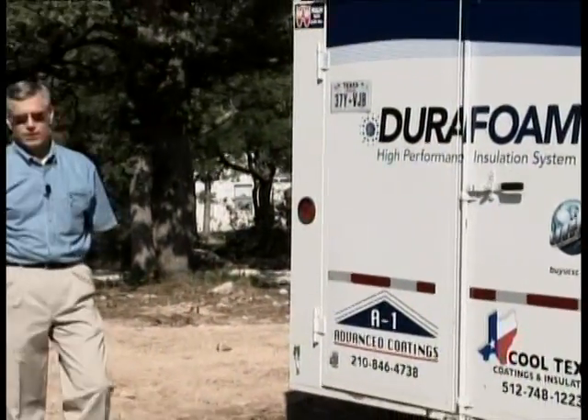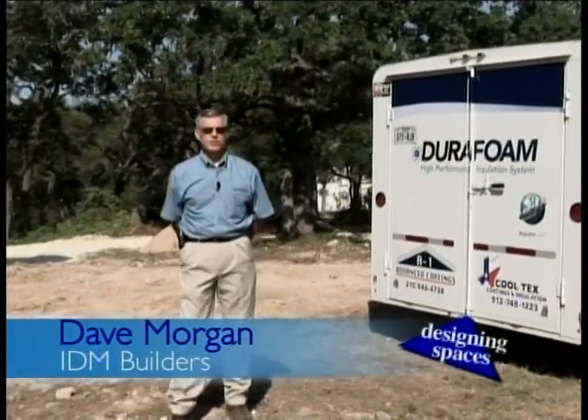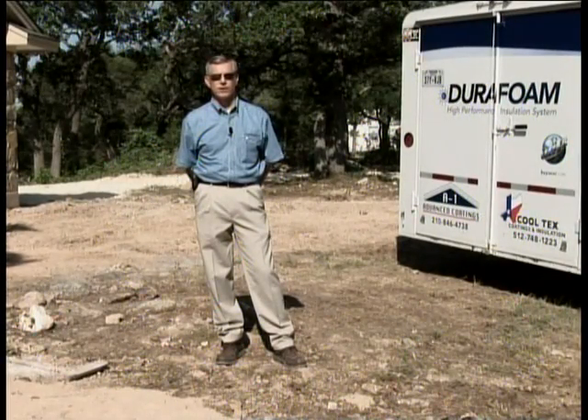As performance home builders, our job is to provide our clients with energy-efficient, safe and sustainable homes. The best way to do that, we've found, is with closed-cell polyurethane insulation.